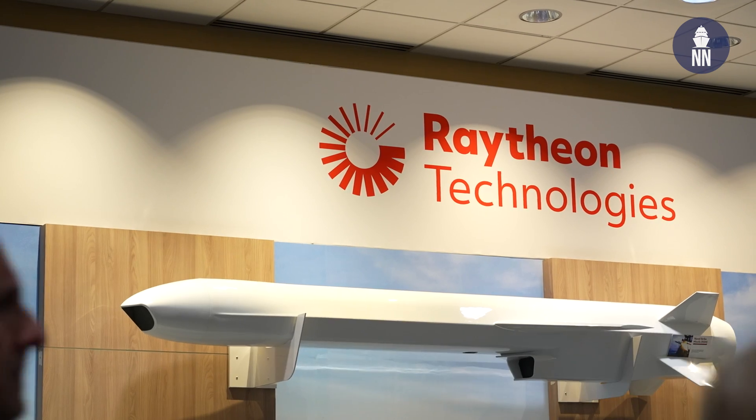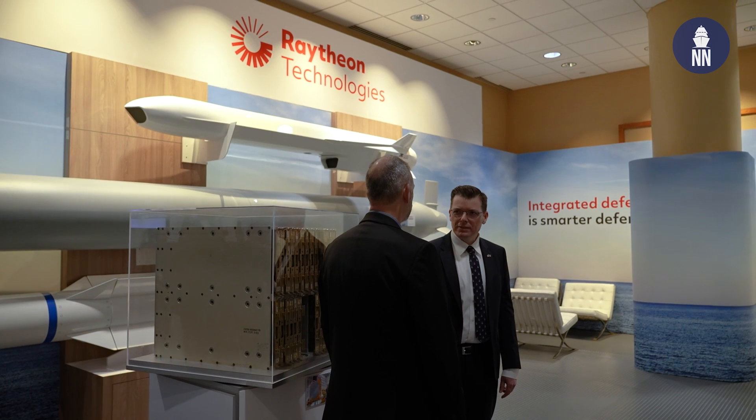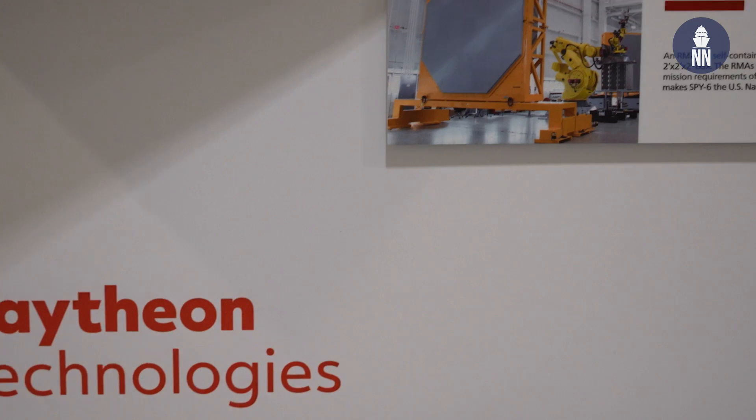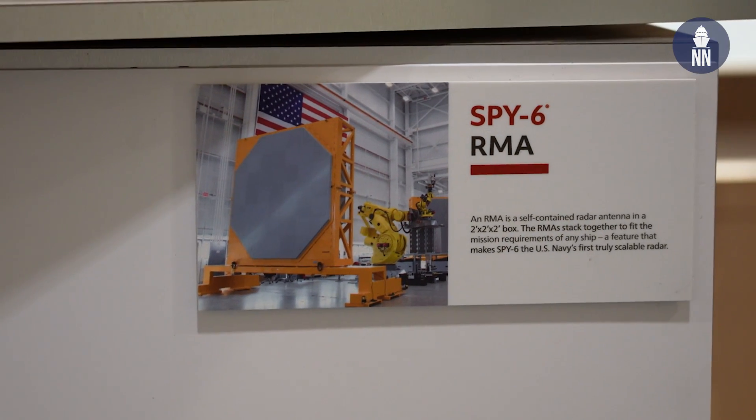Hi everyone, welcome to the Surface Navy Association 2023 National Symposium. I am here with Raytheon's Mike Mills, Senior Director for Naval Radar Programs at Raytheon, to get an update on the SPY-6 family of radars. So what's the latest with SPY-6?